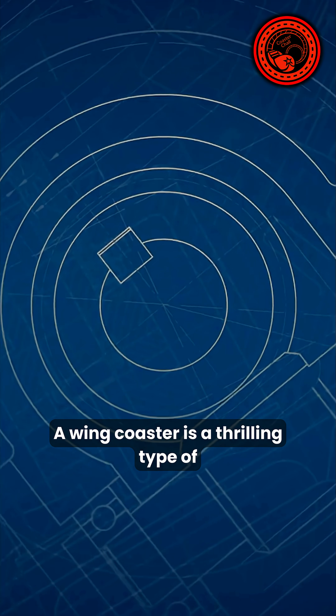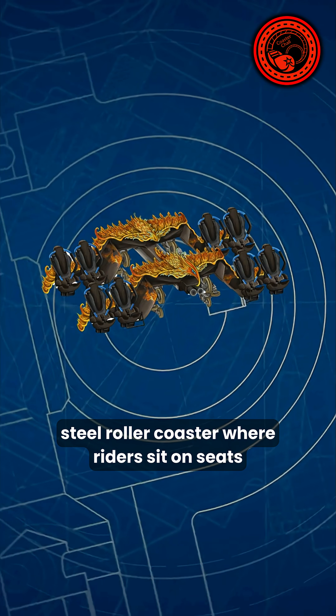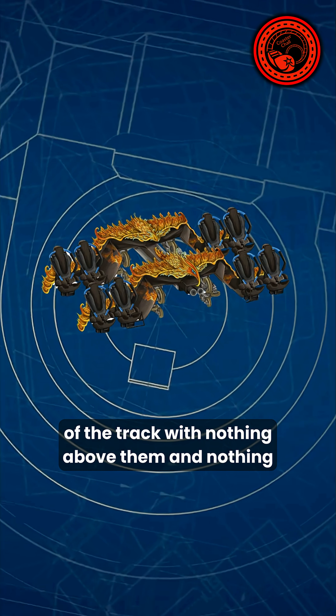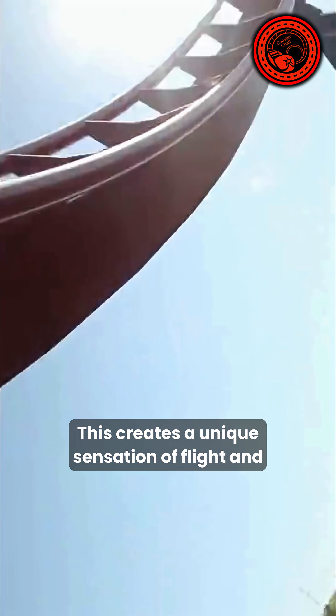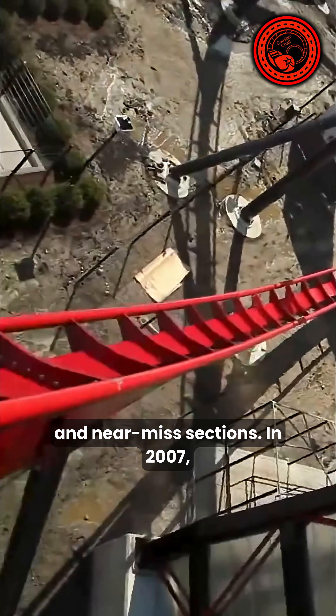What is a wing coaster? A wing coaster is a thrilling type of steel roller coaster where riders sit on seats positioned on both sides of the track, with nothing above them and nothing below them. This creates a unique sensation of flight and exposure, especially during inversions and near-miss sections.